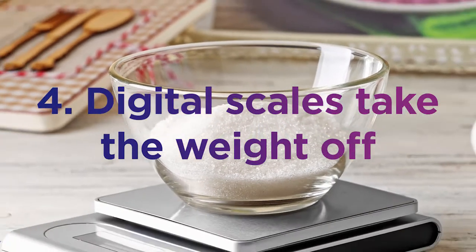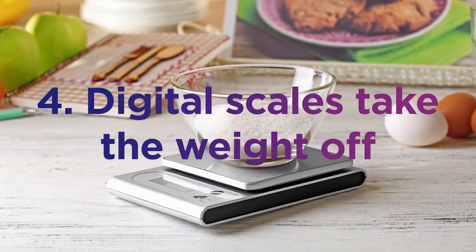It's also great to have kitchen accessories. One thing you really should have is digital scales, because baking isn't about guessing — a bit of this and a bit of that. You've got to be really precise, and that's exactly what digital scales can do. They can handle all sorts of measurements — ounces, grams, whatever you need — and they're also really easy to clean.